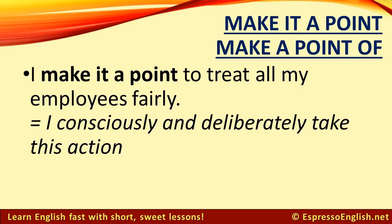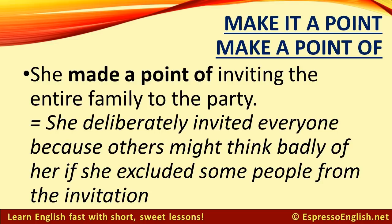For example: I make it a point to treat all my employees fairly. This means I consciously and deliberately take this action on purpose. She made a point of inviting the entire family to the party. This means she deliberately invited everyone, because others might think badly of her if she excluded some people from the invitation.